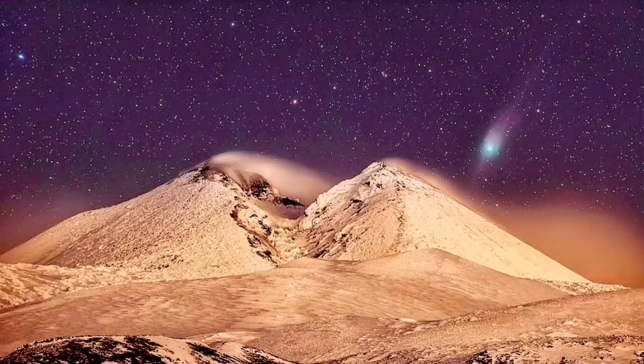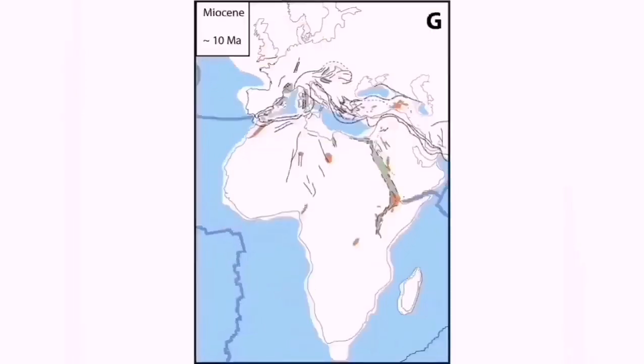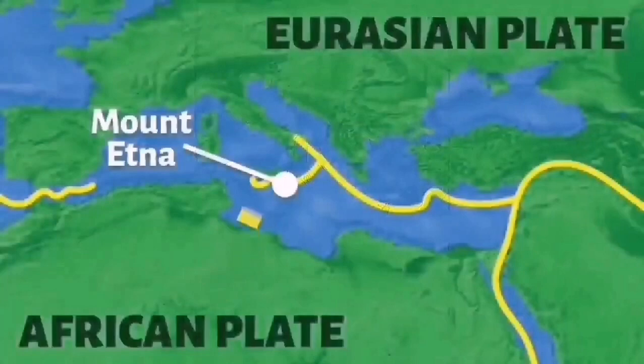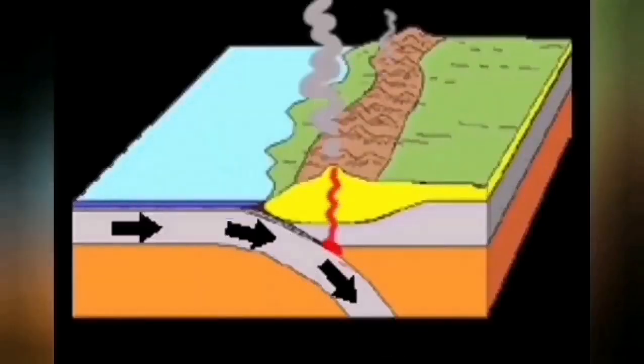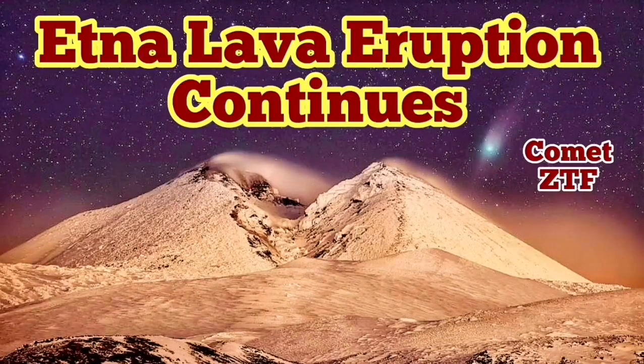We even have comet ZTF photographed against this beautiful background of Etna volcano in Sicily, Italy. This is part of the huge formation of mountain ranges when Africa collides with Eurasia, and there is subduction under Italy in the Sicilian area. This creates emerging volcanoes — like pimples coming out of the earth, bursting into the atmosphere. Beautiful landscape.